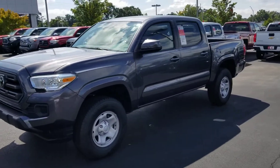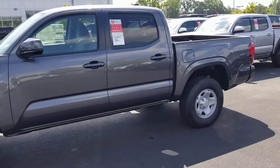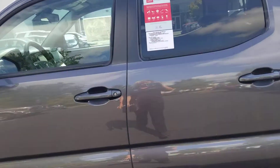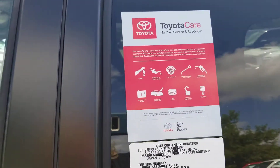It does have the four-cylinder, which is the 2.7-liter four-cylinder engine, yet great on gas — up to 23 miles per gallon on the highway. It comes along with the Toyota Care, which is two years, 25,000 miles, free maintenance.